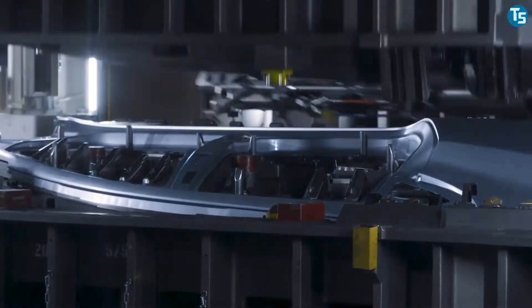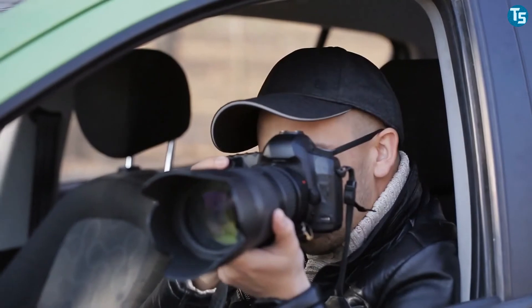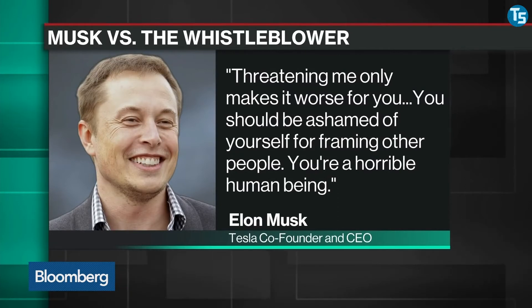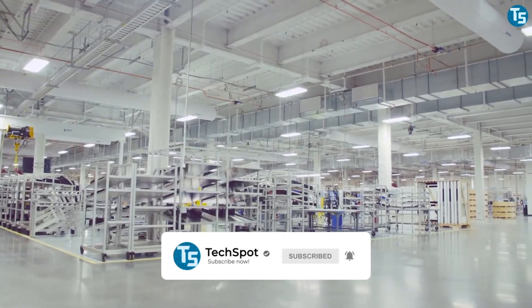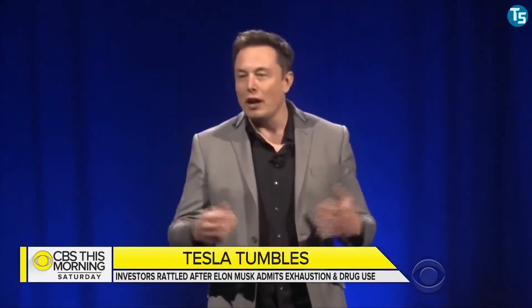This security employee also told the SEC that Tesla hacked into employee Tripp's phone, misled police, and had him followed. Tripp and Musk were engaged in a heated email exchange — Tripp saying to Musk, 'You have what's coming to you for the lies you've told the public and investors,' and Musk responding, 'Threatening me only makes it worse for you. You should be ashamed of yourself for framing other people. You're a horrible human being.' Numerous attempts were made to engage Hansen in the case, but he rejected all. Elon Musk questioned Hansen's credibility, and the sheriff's office stated it could not confirm nor deny an ongoing investigation of drug activity connected with the Gigafactory. The investigation was later shut down without explanation.